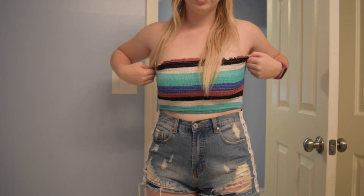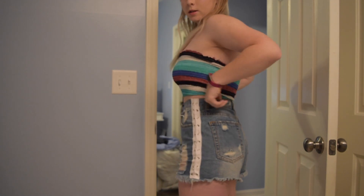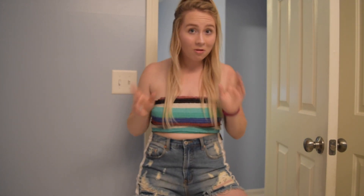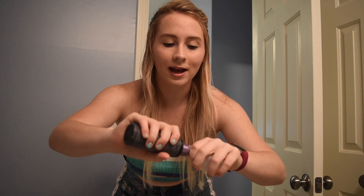Let me find a better angle to show you my full outfit and my look. Okay so this is the full look. And then finally you want to set your whole look with the Urban Decay All Nighter Setting Spray — this will help keep your makeup on all day and all night.